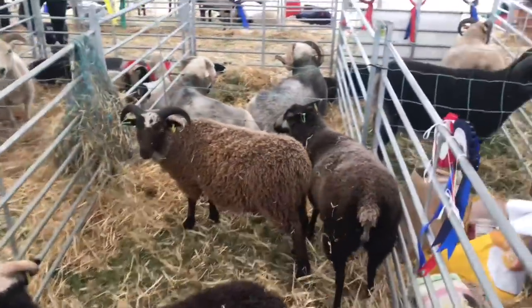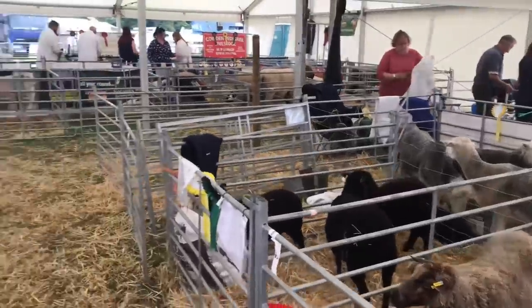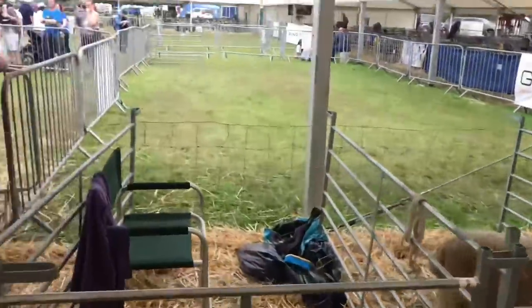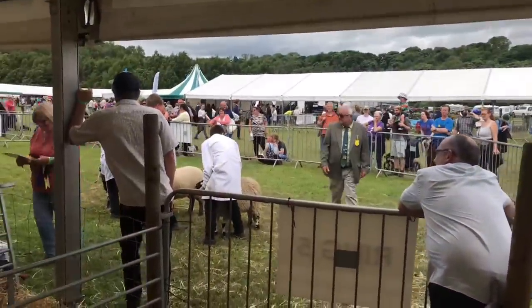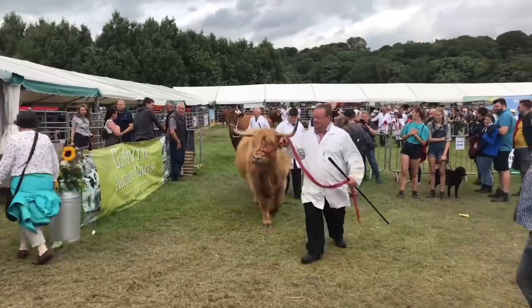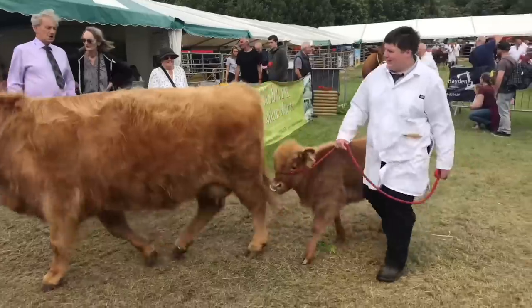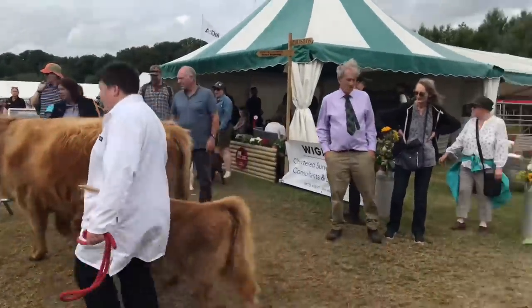Nick farms over Kirkby Lonsdale way with his fiancée — he proposed to her at the show just yesterday morning. They breed pedigree Leicesters, Kerry Hills, and Gritstones, and run some commercials for fat lambs. On the state of things at the minute, Nick says you just have to keep trying — costs are up, but lamb prices and cull ewe prices are up too, so they should weigh each other out.